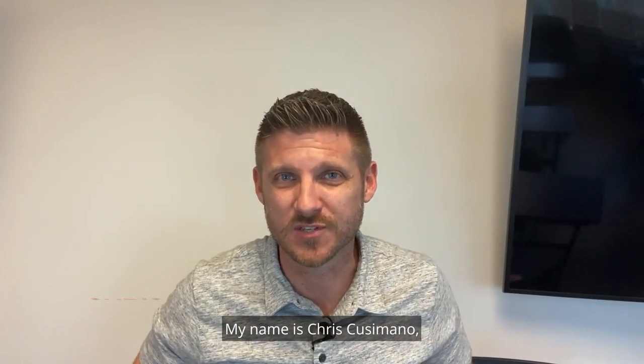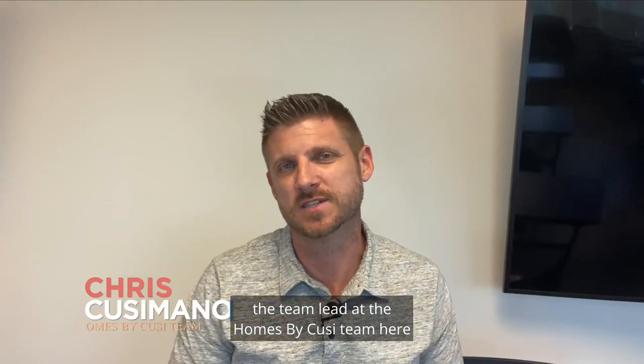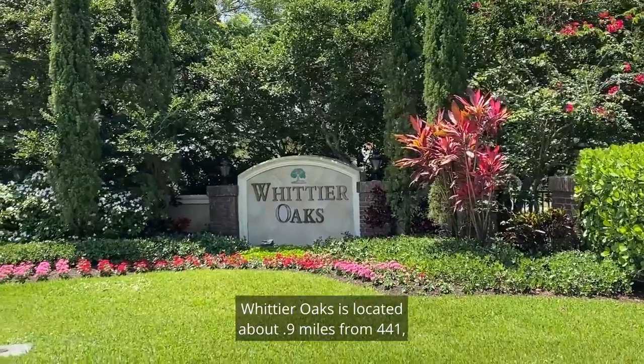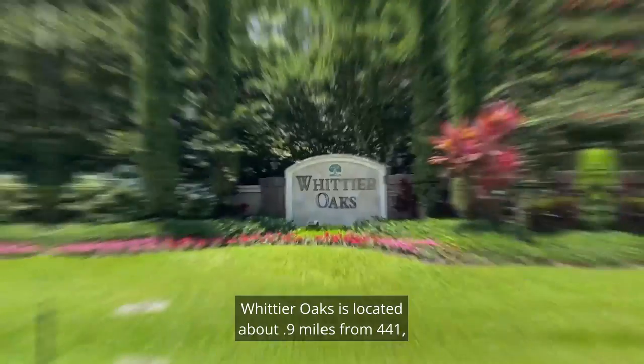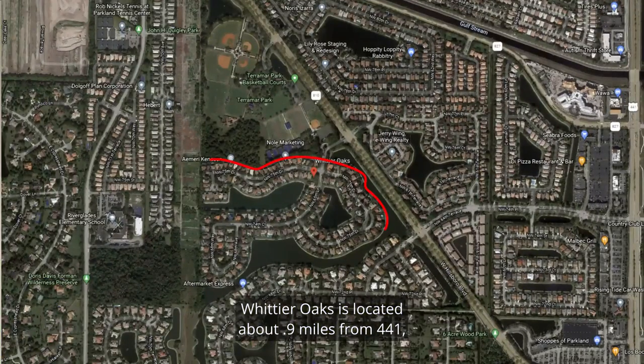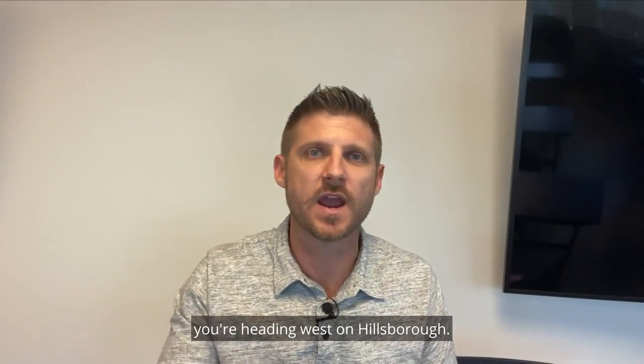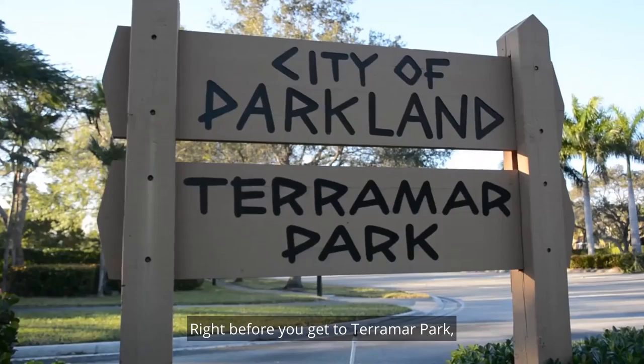Hey, how are you doing today? My name is Chris Cusimano, the team lead at the Home Spy Cruzi team here in southeast Florida with Keller Williams Realty. Today we're going to talk about Whittier Oaks. Whittier Oaks is located about 0.9 miles from 441, also known as State Road 7, off of Hillsboro Boulevard on the left-hand side. If you're at State Road 7 heading west on Hillsboro, right before you get to Terramarra Park —